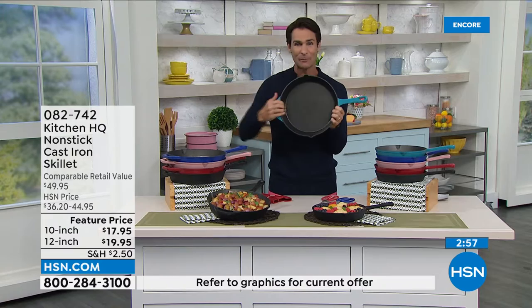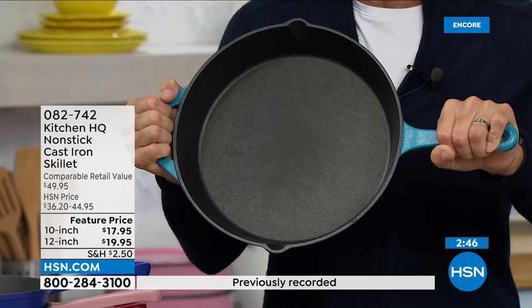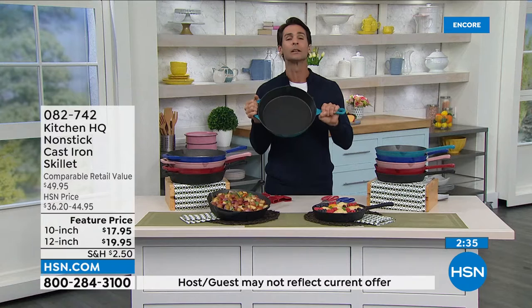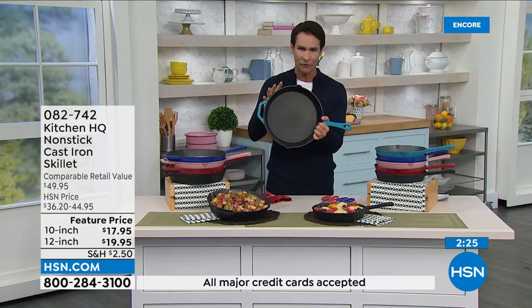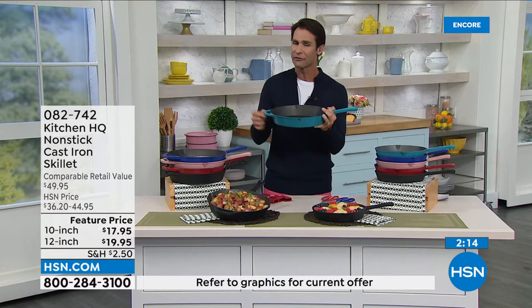Cast iron retains heat and distributes it beautifully — real cast iron with some heft. The 12-inch has a handle on both sides for that reason. Shipping today is only $2.50. The host has had hers for about a month and loves it — she now looks for recipes that call specifically for cast iron. It is super versatile, super durable, and now non-stick.